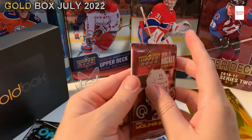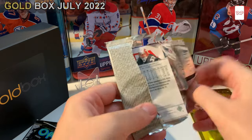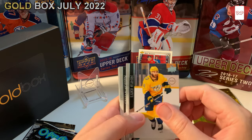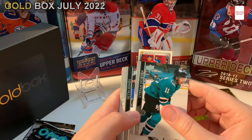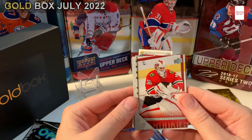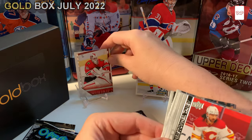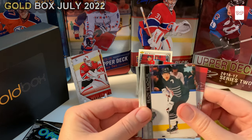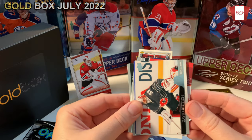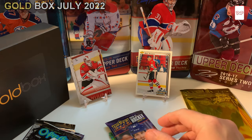Now we've got the extended series. Extended series is probably the most approachable in the main line to get into, in my opinion. We got Lankanen rookies from the Blackhawks — Lankanen, all right! I don't see any Young Guns here though. Nosek, Richie. Nothing there, just a base pack with one little rookie.